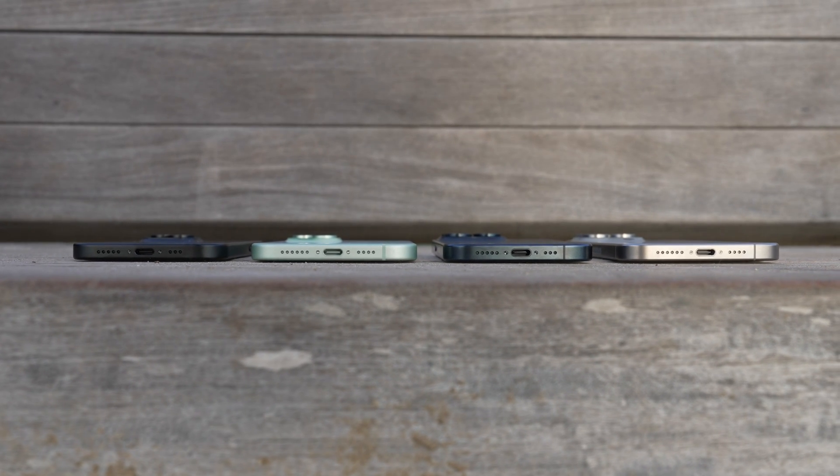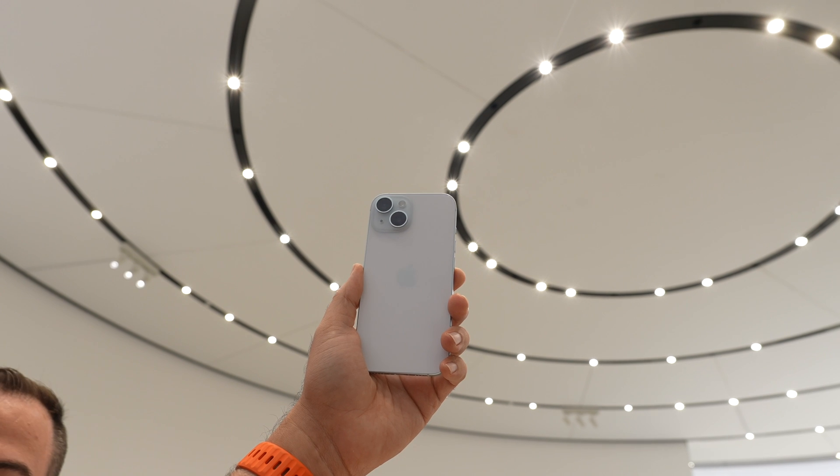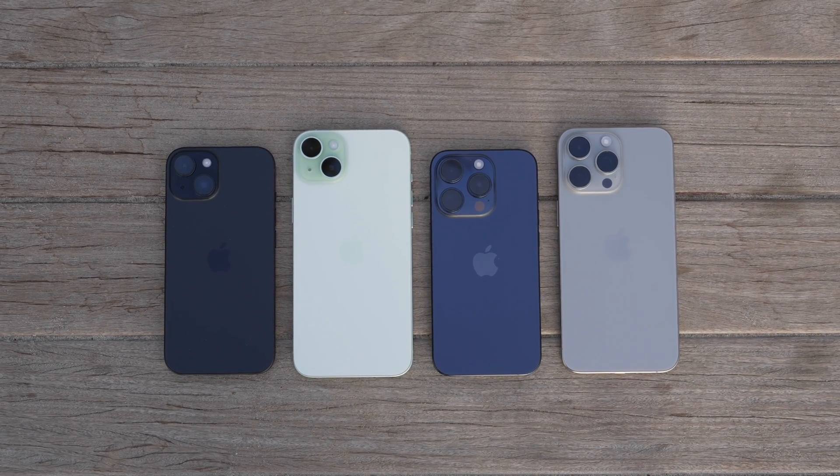So this is old news now, but the iPhone 15 has a new charging port at the bottom of the phone. For many phones, the USB-C port allows for much faster charging. Although Apple didn't mention charging speeds, I wanted to test it anyways.